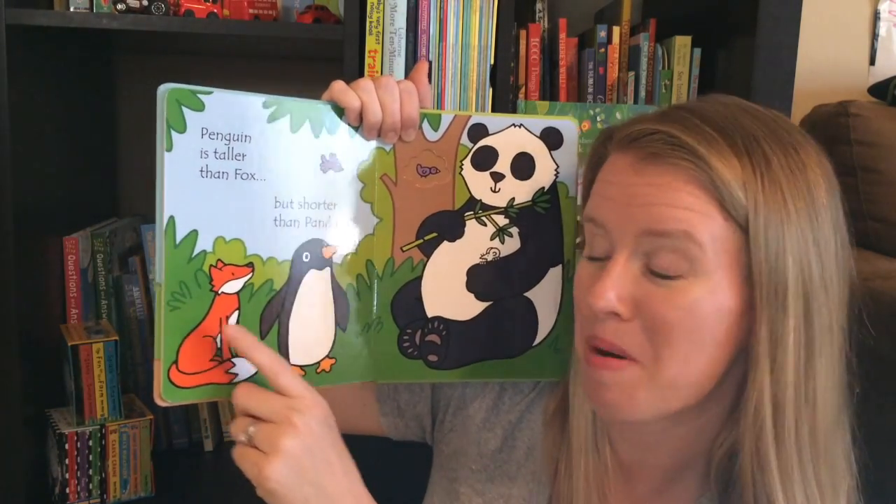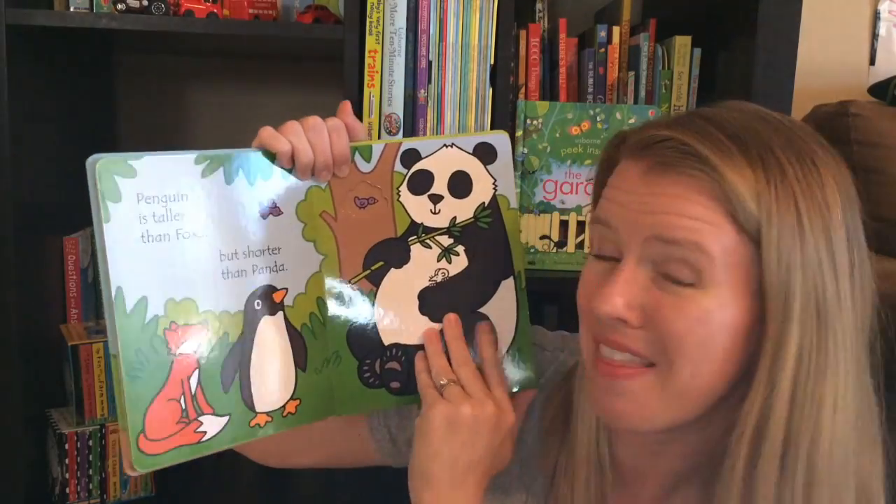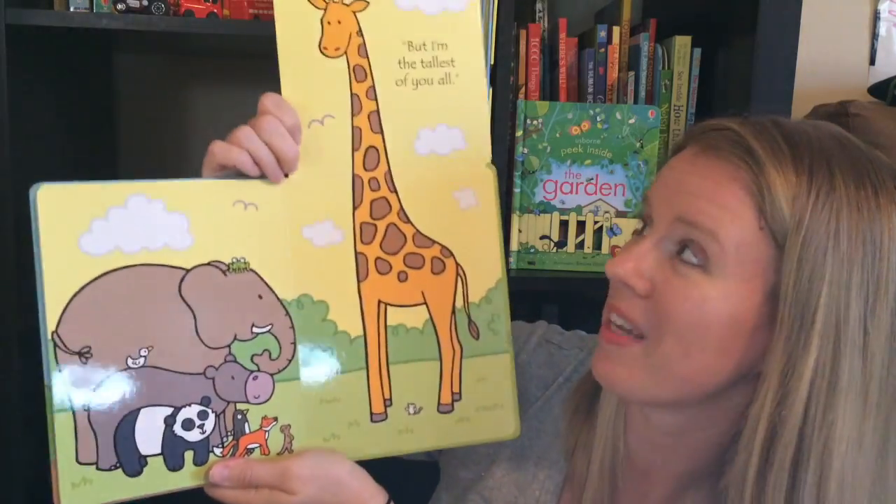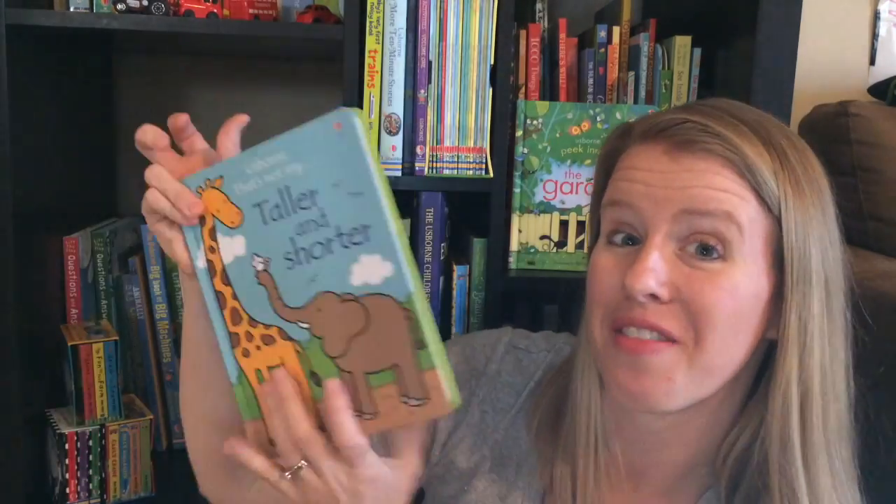See if your child can remember the names of different animals and they can start to understand sizes. At the end there is a big fold-out page because the giraffe is the tallest of them all.